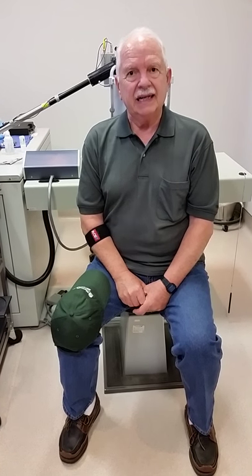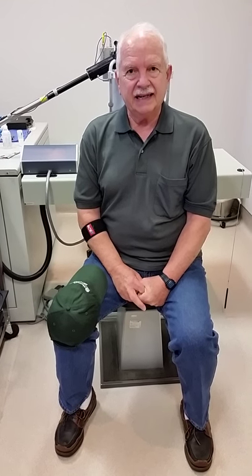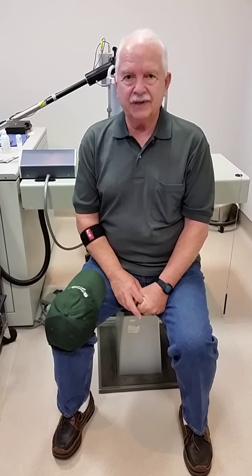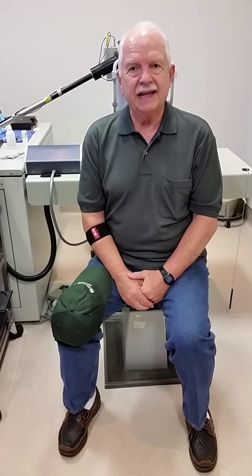And you had previous cataract surgery — I had previous cataract surgery — and successful implants. That was done by Dr. Gills at St. Louis. Dr. Gills is a well-known doctor up in Tarpon Springs, Florida.